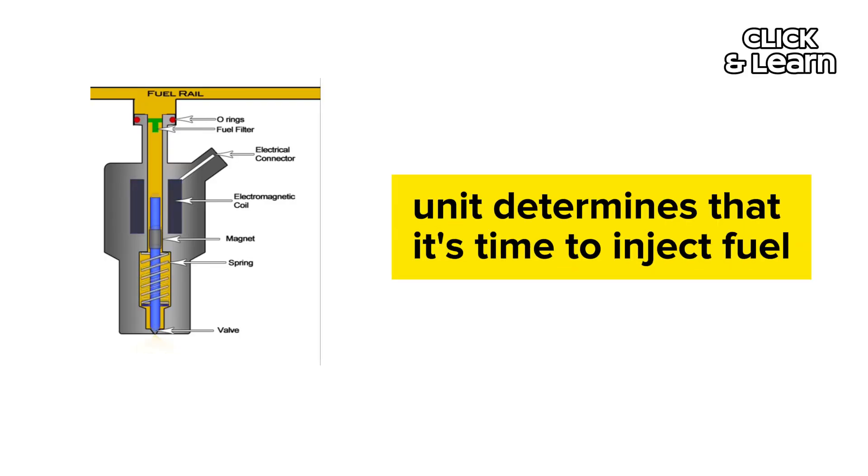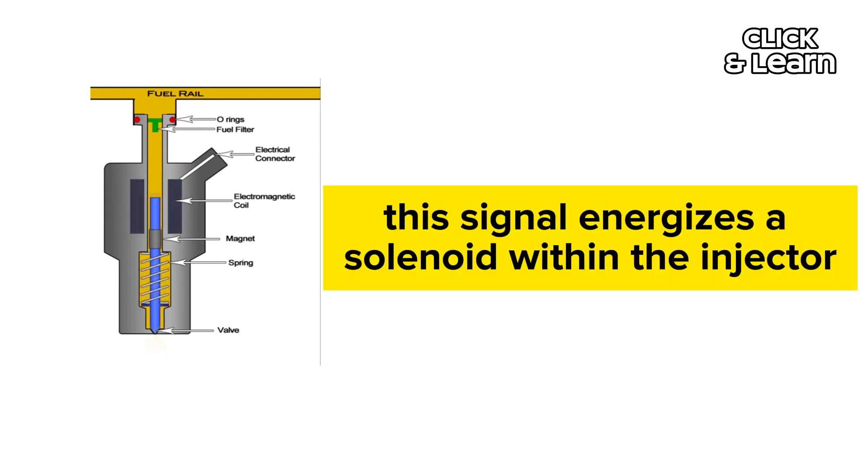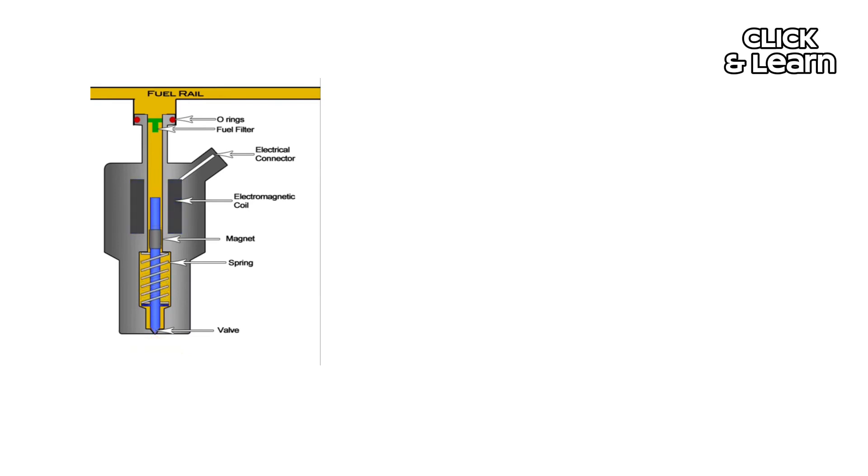Injector opening: when the control unit determines that it's time to inject fuel, it sends an electrical signal to the fuel injector. This signal energizes a solenoid within the injector.